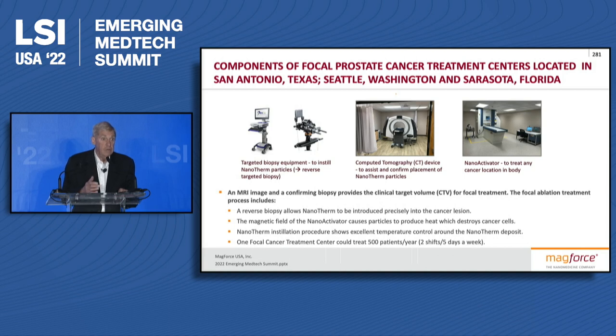We decided to stay with the large activator. It's expensive, but it allows us to treat any part of the body, and we'll use this for treating glioblastoma with our new nanopase procedure. It's a very useful type of facility. Magforce US owns it, and it's our staff doing the work.